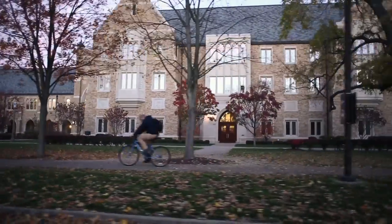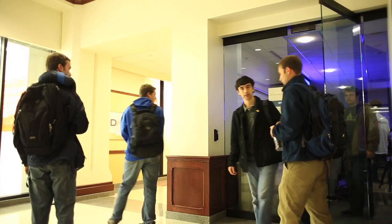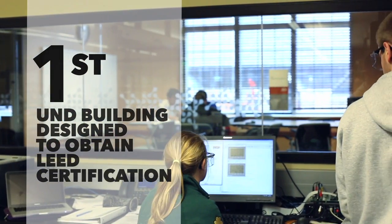There were so many different customers they had to work with — different faculty. This is research as well as classroom space. It's fair to say that this building is a unique building in higher education.